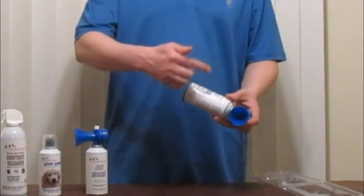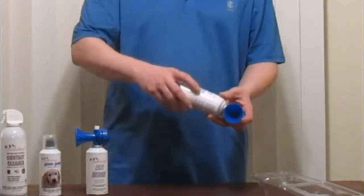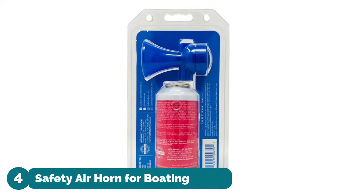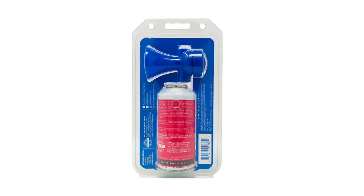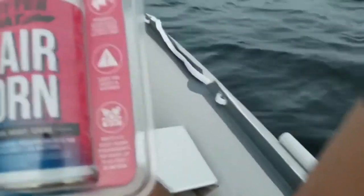The beauty of the multi-packs is the savings over buying a single unit. Most air horn factory defects are in the nozzle. Number four: Safety Air Horn for Boating. This marine air horn is crucial to have on hand in a boat emergency kit.